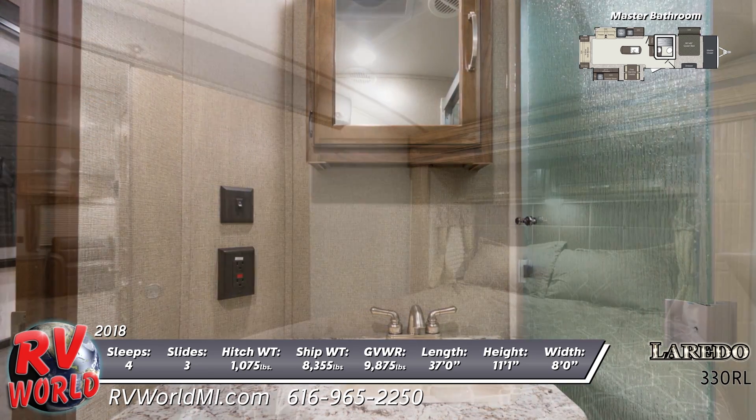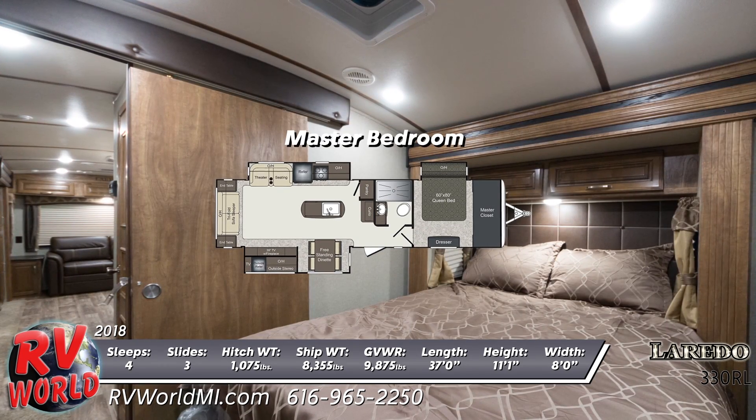The bed has a designer headboard, windows for cross ventilation, great storage, and plenty of lighting.